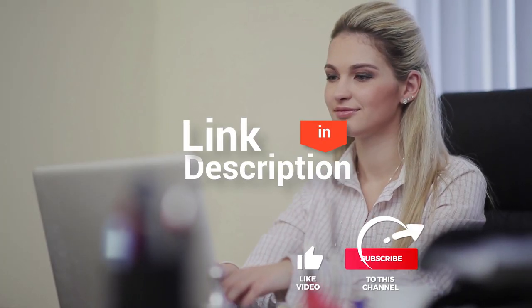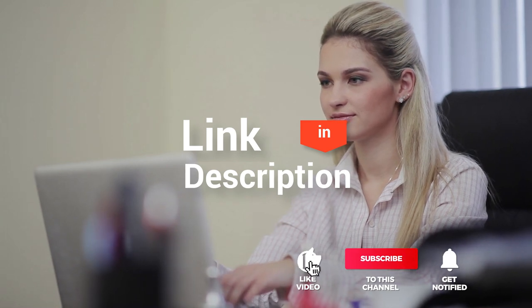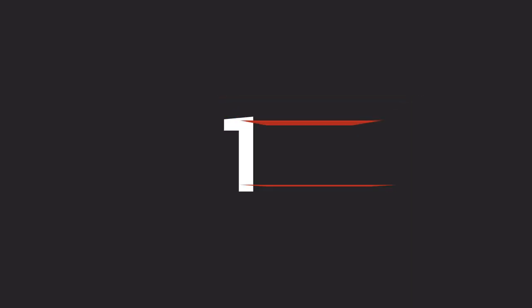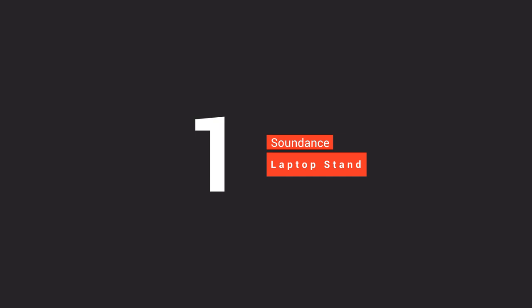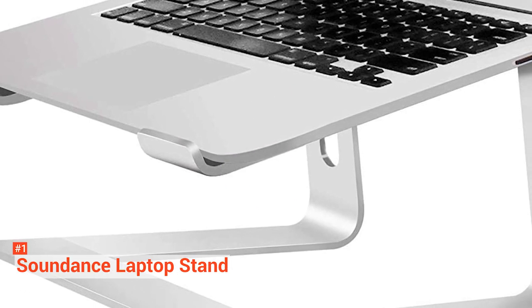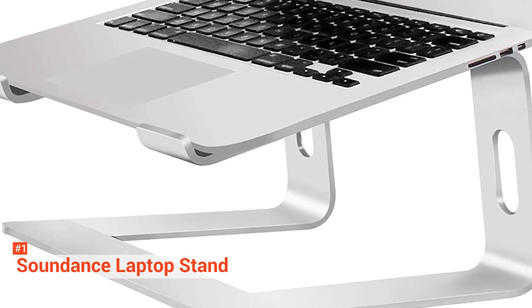Before we reveal number one, be sure to check out the description below for the newest deals on each of these items, and be sure to subscribe if you want to stay up to date on the best products on the market. The first product on our list is the Soundance Laptop Stand. Compatible with 10 to 15.6-inch laptops, the Soundance Laptop Stand is made of thickened aluminum alloy, providing you a sturdy material with less wobbliness.